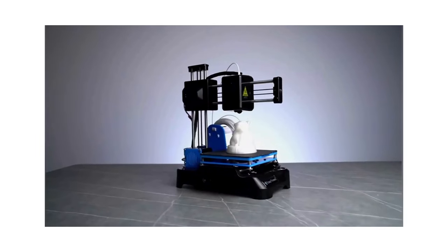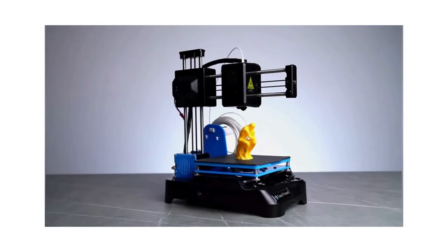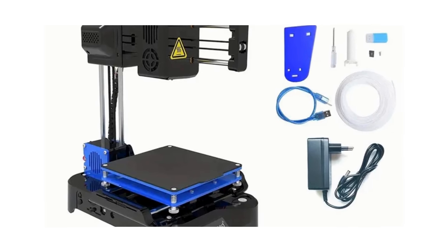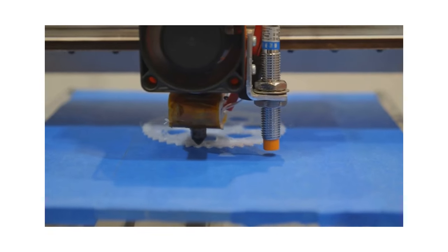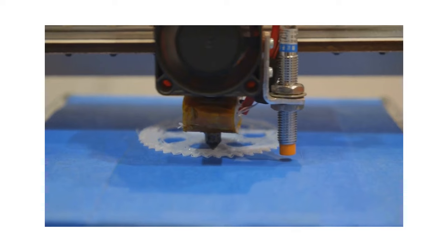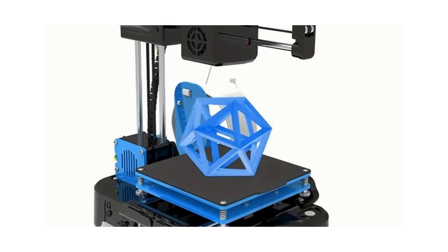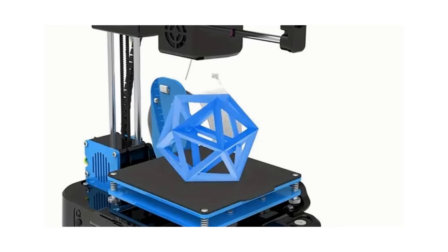It operates with an impressively low noise level, so you can let your creativity flow without disturbing the peace. And to sweeten the deal, it comes with free 3-quarter millimeter filament, meaning you'll have everything you need to start printing right out of the box. With a printing size of 4x4x4 inches, it's perfect for bringing your smaller designs to life. Priced at $82.24, this mini 3D printer is a great entry-level gadget for anyone interested in fun new projects.